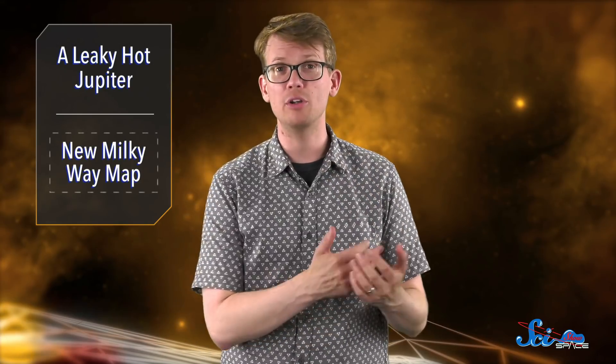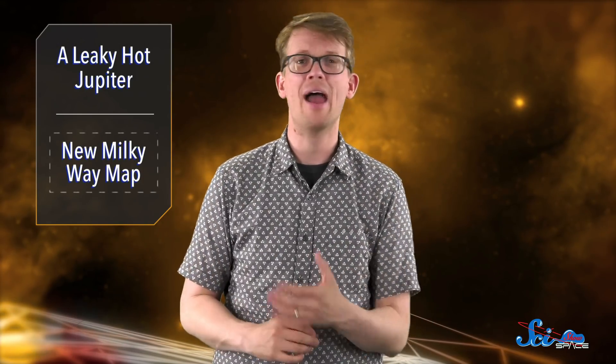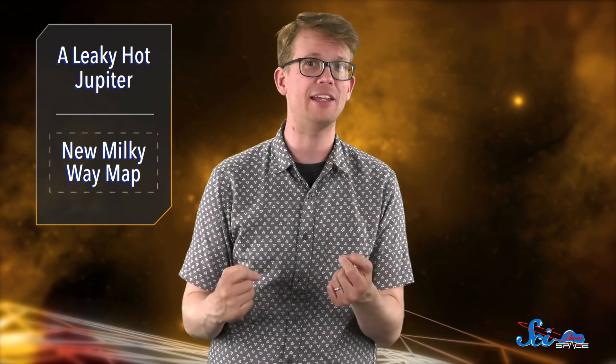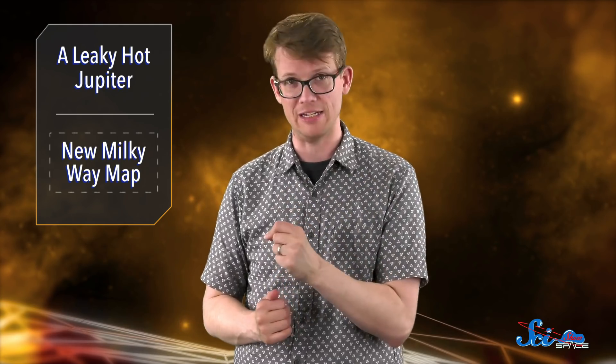Since the Cepheids in this study weren't distributed evenly through the Milky Way, our new 3D map of our home might not be 100% accurate. But it's a starting point, and more data should be able to refine it. That may make all the art depicting our galaxy a little out of date, but it's worth it to actually know more about our cosmic neighborhood. Thanks for watching this episode of SciShow Space News.